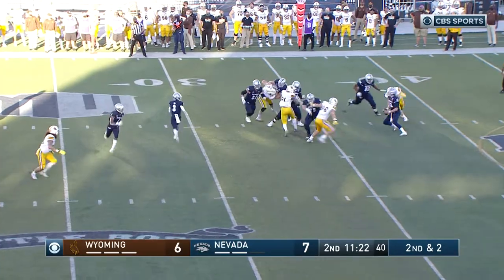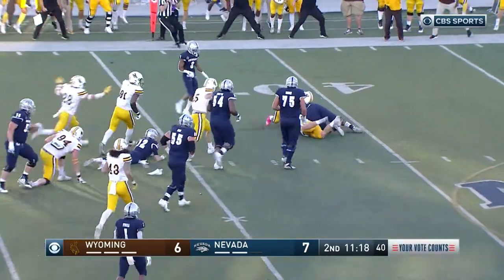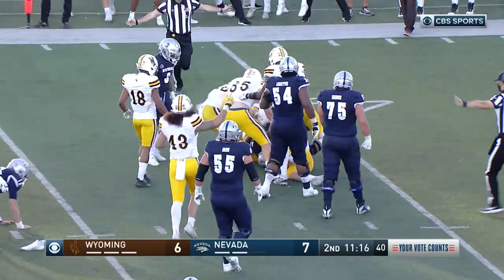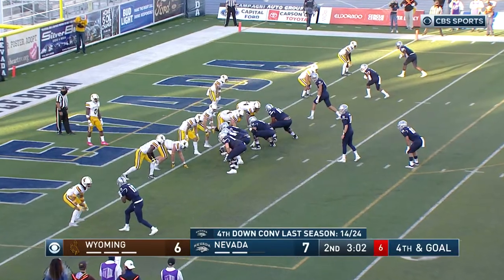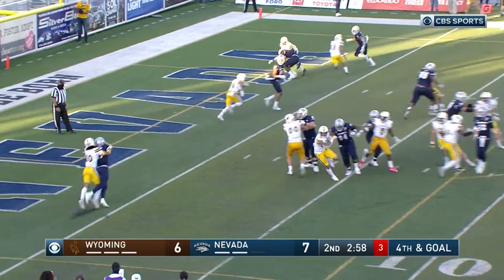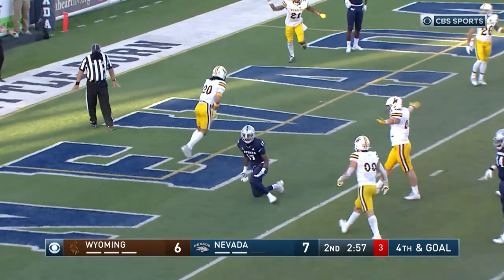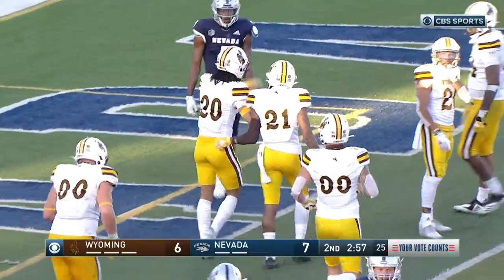Empty backfield. Strong is hit, lost the ball — it's loose and it's recovered. It looks like Wyoming is on it. This is fourth and goal outside the goal line. Quick throw, incomplete. Contact, and no flag. Wyoming holds. Unbelievable.